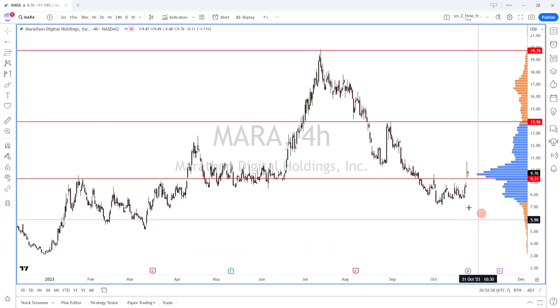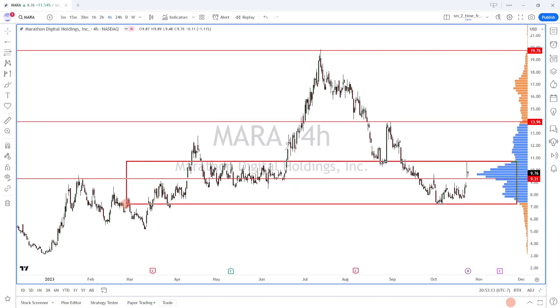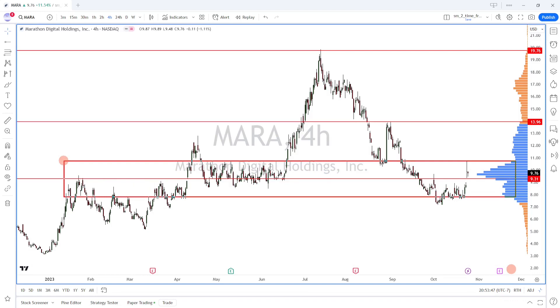Looking at Marathon Digital Holdings on a four-hour time frame so we can fit in more candles. I'm looking at this balance area here where price has been bouncing around between roughly 7.50 to about 10.70 — let's say 10.70 here and 7.30 down here. We're basically looking at this range here — about 7.80 — so if we put this box in to get some idea where the value area is, we can see where price needs to break out from and get into the imbalance area.